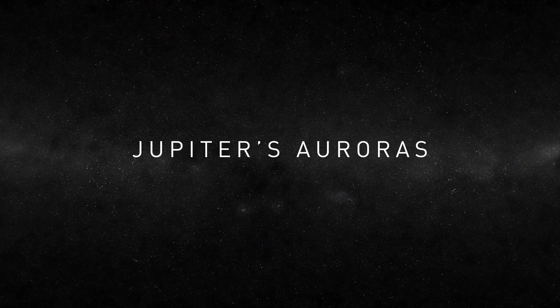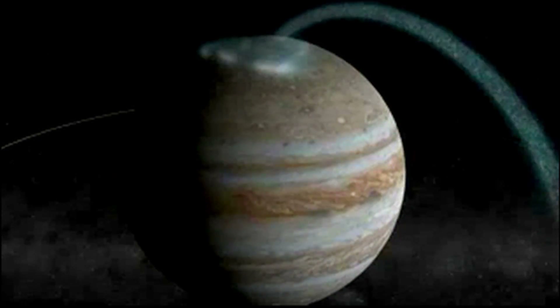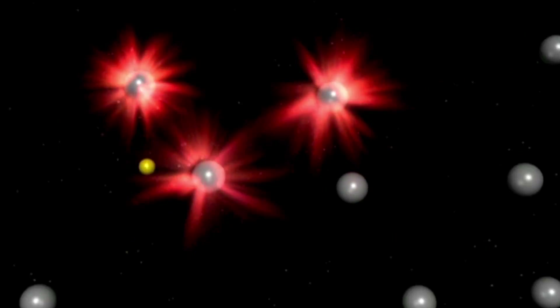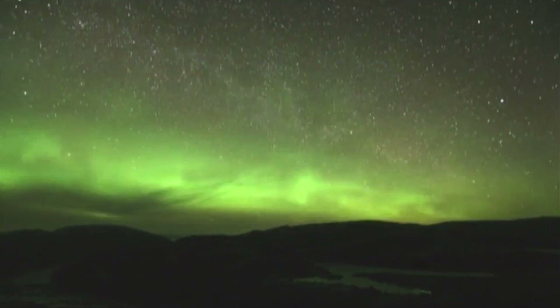An aurora, as we see it on Jupiter or on the Earth, is caused by charged particles — electrons or protons — crashing into the atmosphere. When those electrons come bombarding in, they excite the electrons inside the hydrogen atom, and UV light comes pouring out. That's what produces most of the aurora on Jupiter. This is very similar to the northern lights of the Earth — it's the same physical process.